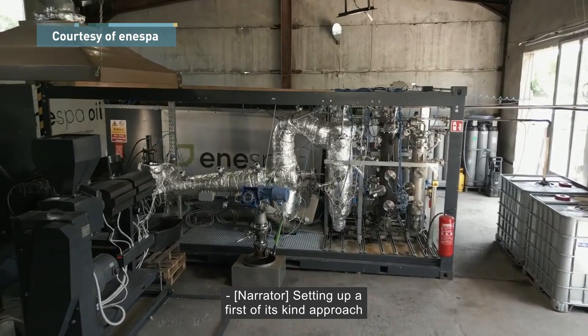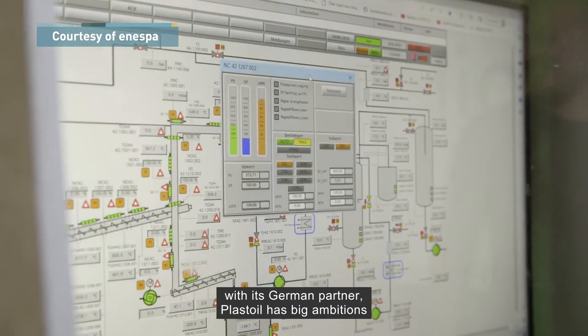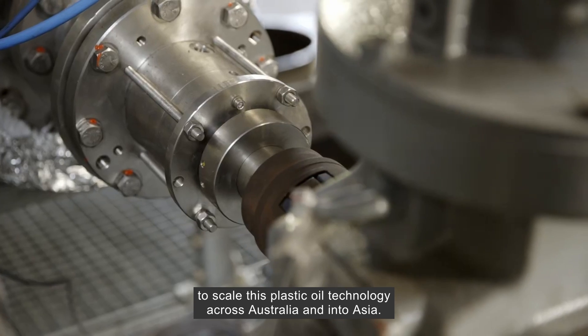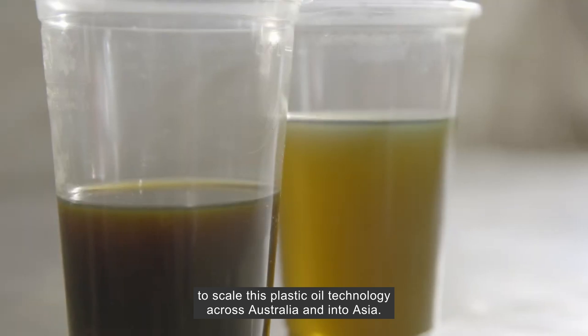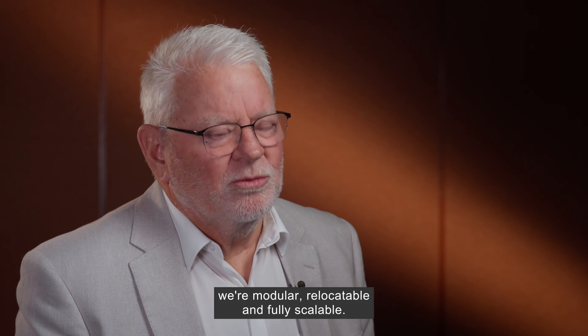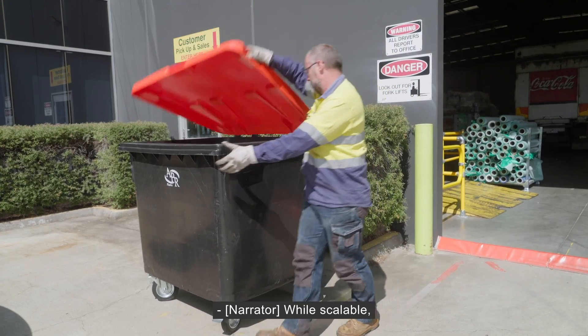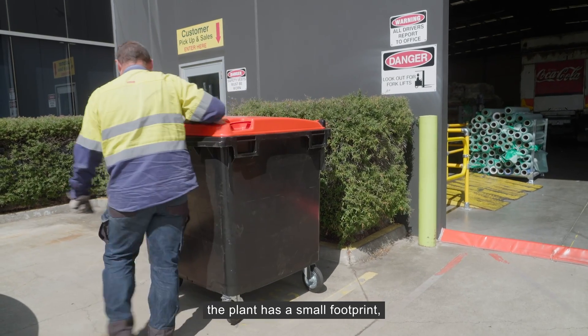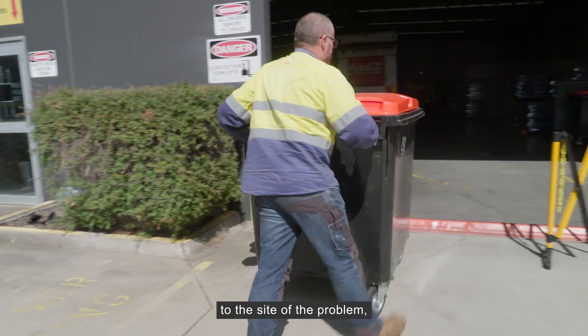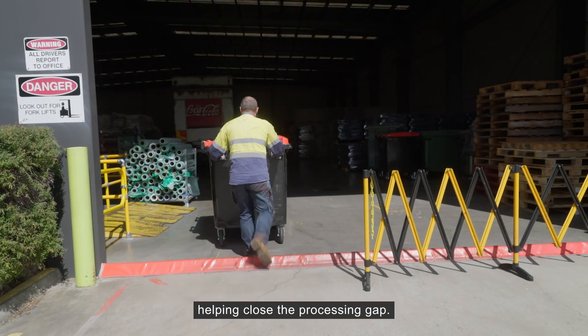Setting up a first-of-its-kind approach with its German partner, Plast Oil has big ambitions to scale this plastic-to-oil technology across Australia and into Asia. We don't have any real competition in this space — we're modular, relocatable and fully scalable. While scalable, the plant has a small footprint, enabling Plast Oil to deliver the solution to the site of the problem, helping close the processing gap.